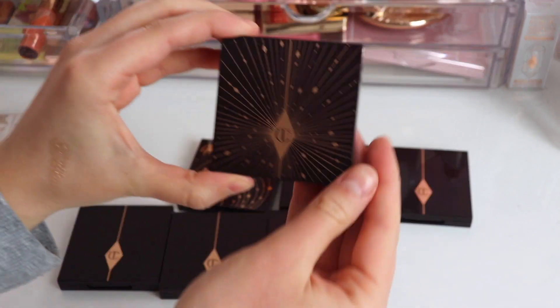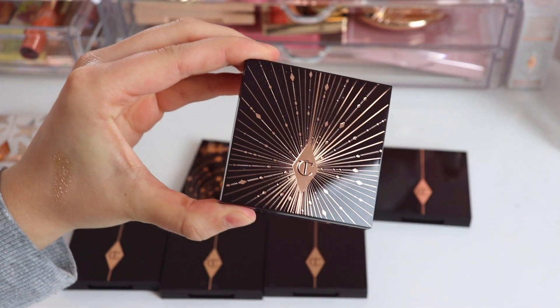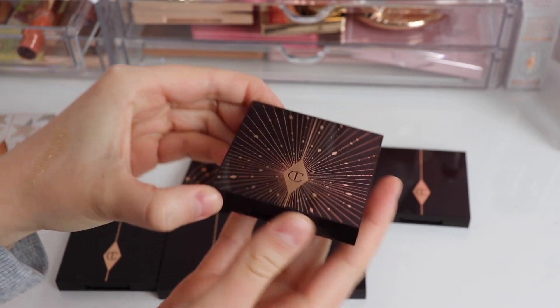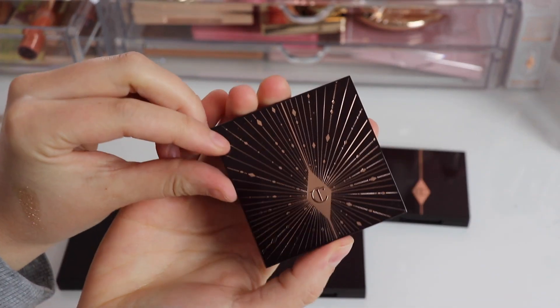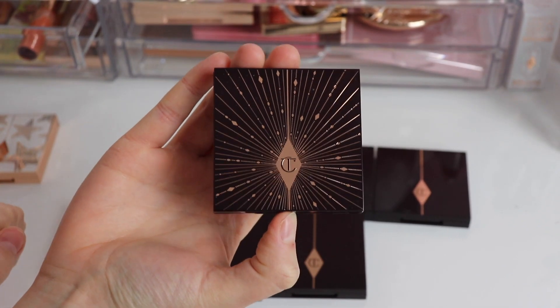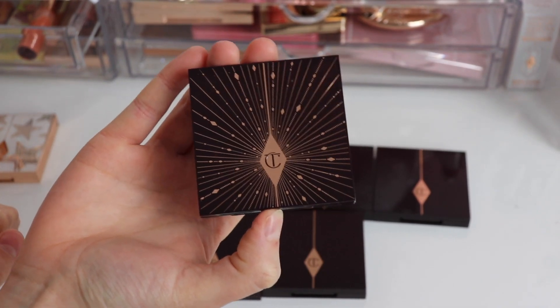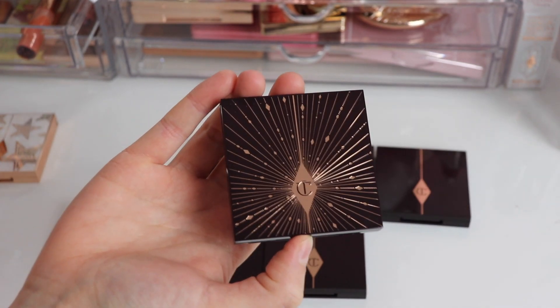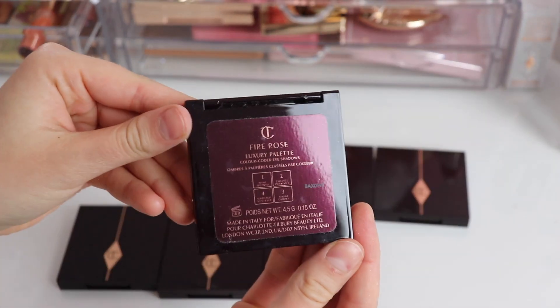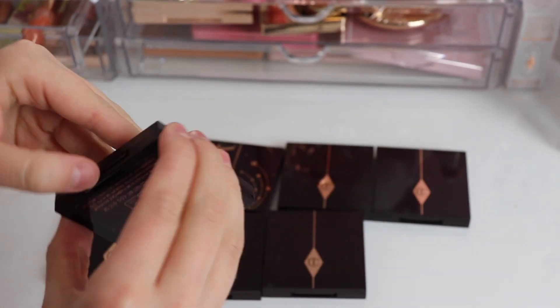Next is one that is actually no longer available — this is Fire Rose. I'm so sad about it because it is a beautiful quad. The front has this lovely design; it was from the holiday collection of 2020 and she brought it back in March of 2021, which is when I picked it up. Unfortunately it sold out again and didn't come back, which is a little sad.